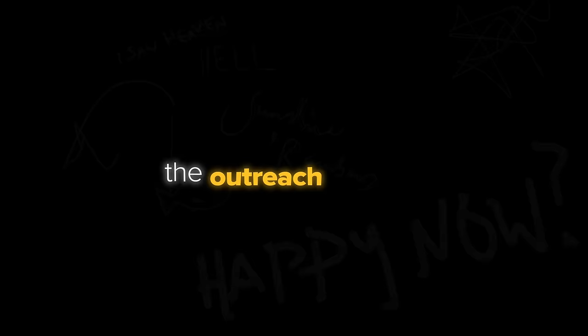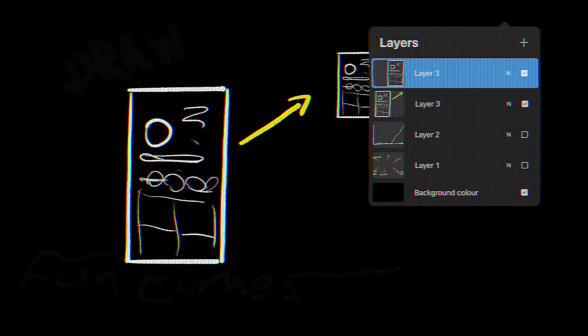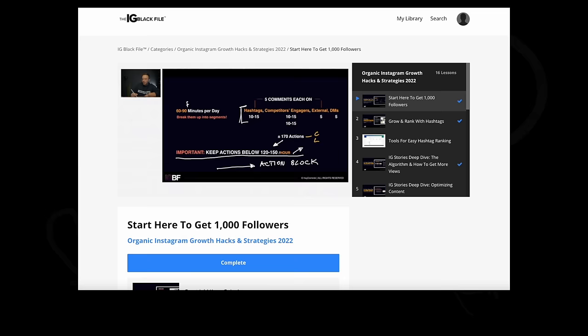I call it the outreach strategy, and it's basically the backbone of modern Instagram growth. The rules are actually pretty simple: you find your target audience and start interacting with them. Ideally, you take competitors and start engaging with their engagers. Some will interact back, checking out your profile. If it's optimized and good, you get followers. Plus — and this is the important thing — you give the algorithm valuable insights to know who to recommend you to and actually get recommended faster.